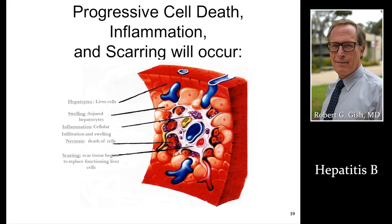Consequences — through inflammation, more scar tissue, cell death, cirrhosis, transplant, and cancer — there is a 30 to 40% risk in chronic carriers of these terrible outcomes.